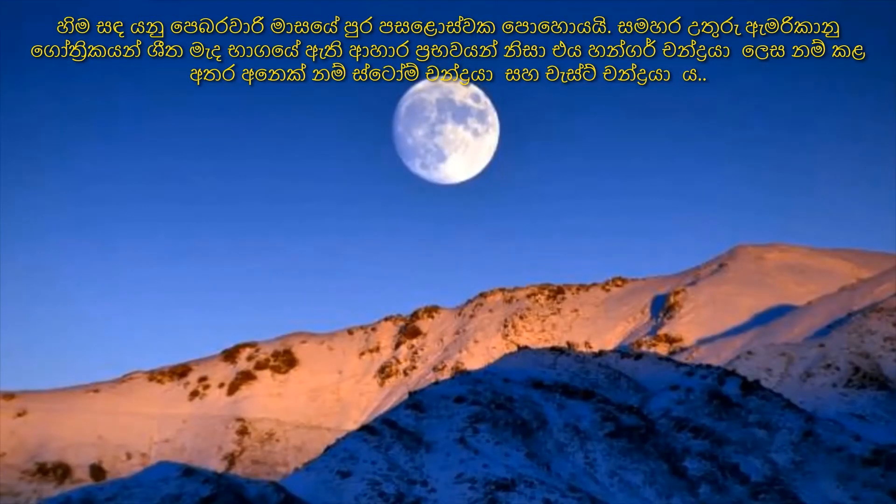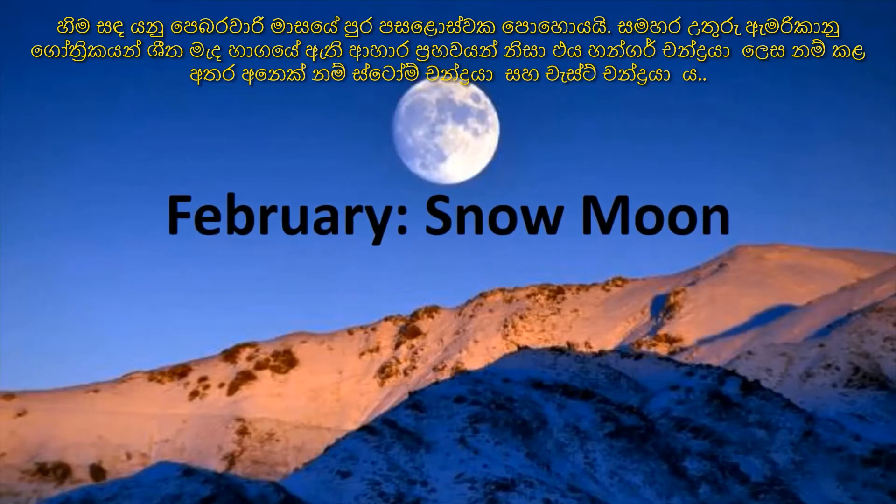The Snow Moon is the full moon in February, named after the snowy conditions of that month.